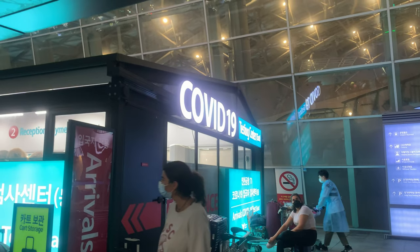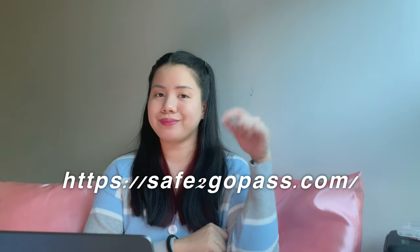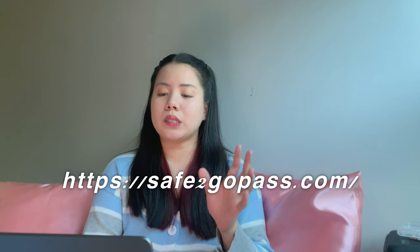Please get a reservation online to make it easier, since upon arriving at the testing center you will see two lines: one for people without reservations and one for those with reservations — the second line is much faster. Make sure to get your reservation prior to your flight, as you cannot make one on the same day of arrival. You can do it at least seven days before your flight at safetogopass.com.